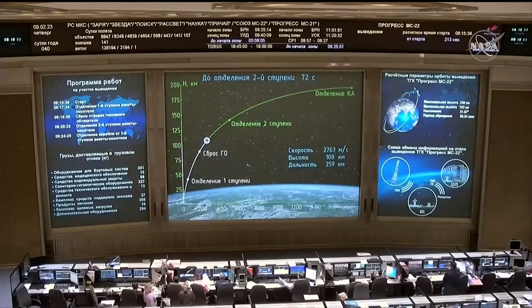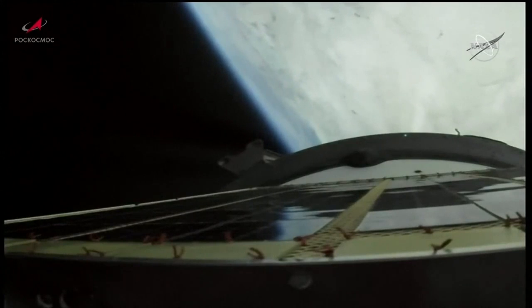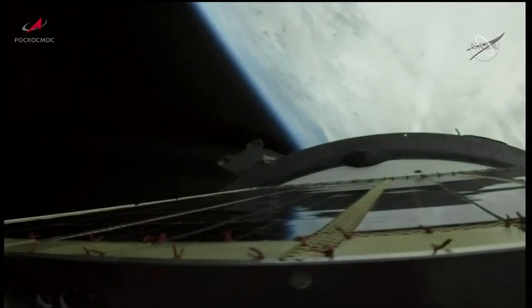Second stage engines reported to be operating nominally. Getting a view now from the Soyuz booster — all vehicle parameters reported to be nominal.